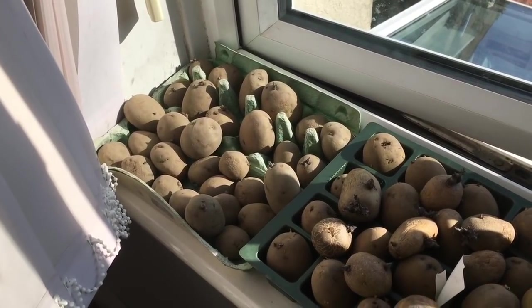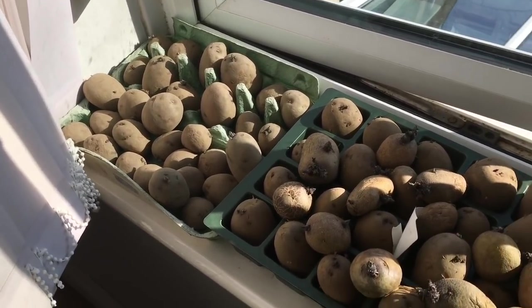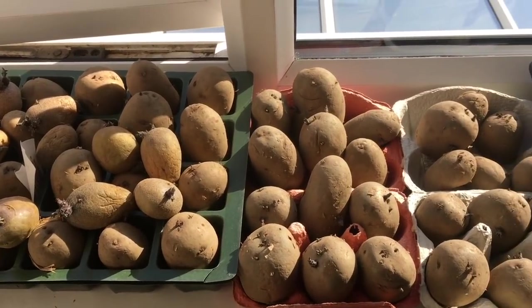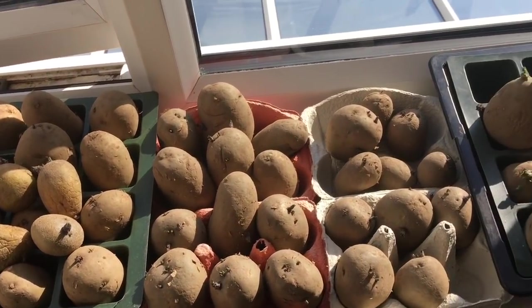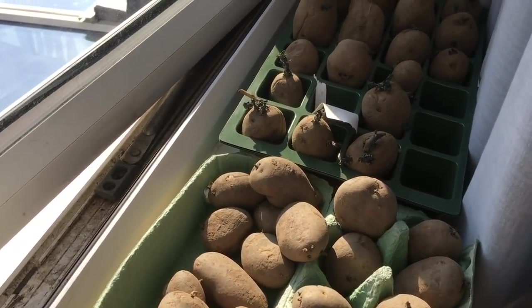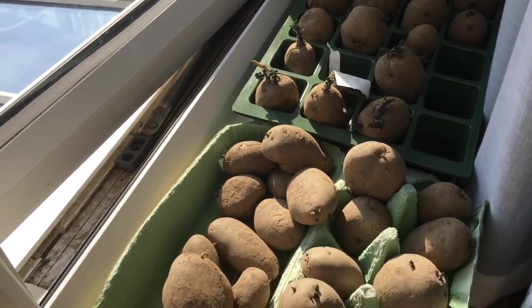We do already have a few potatoes in the ground. We've got some Arran Pilot in Jenny's shed, and we've got some Pentland and Javelin and Charlotte in the conservatory, but most of the potatoes are still here and they're chitting away nicely.